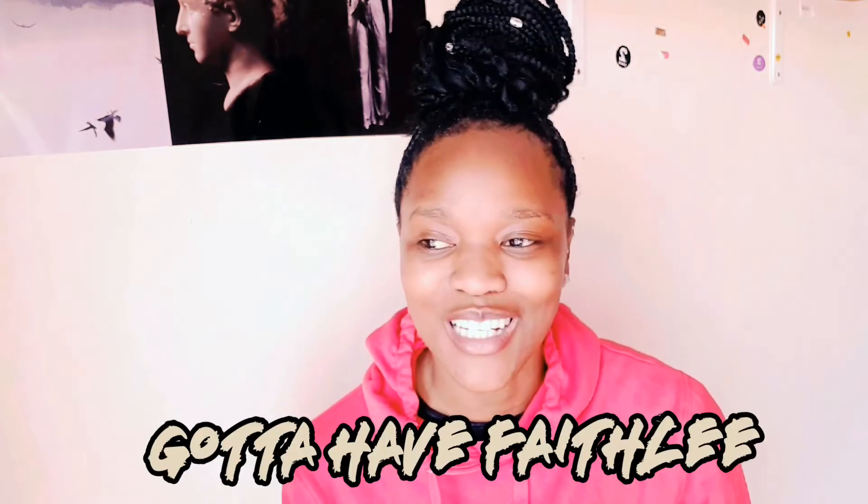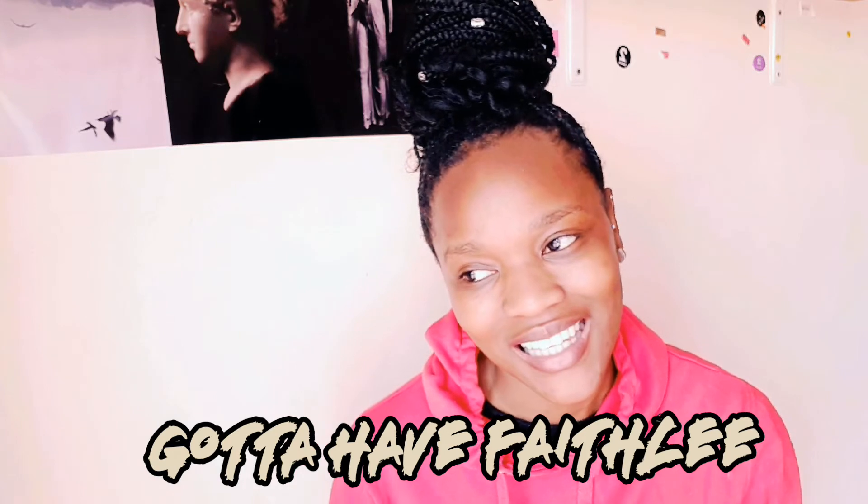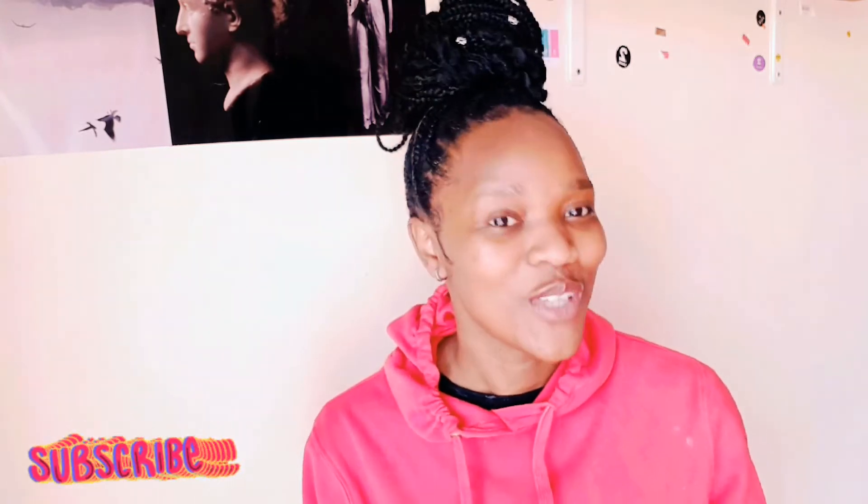Hi guys, welcome back to my YouTube channel! I'm Paisley and this is Gotta Have Paisley, always bringing it with me. I know I'm late — there's been a lot going on lately, that's why I haven't been consistent with my channel. But I recently uploaded like two videos in a matter of two or three days, so y'all are gonna have to appreciate me for actually being able to do that.